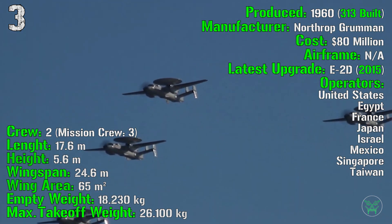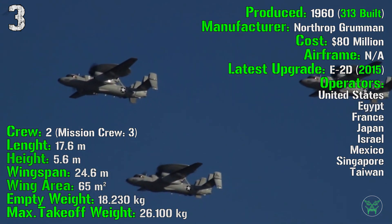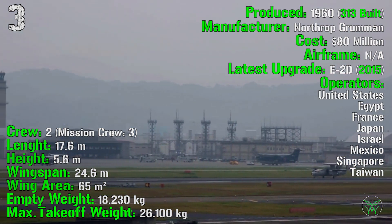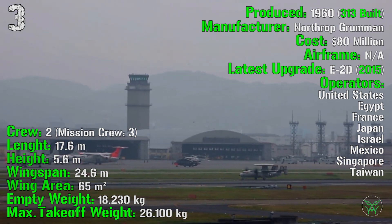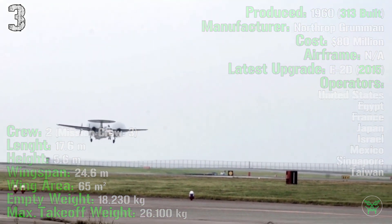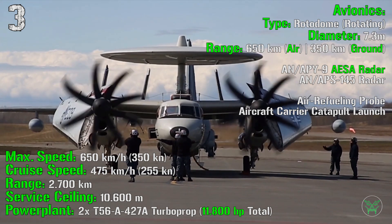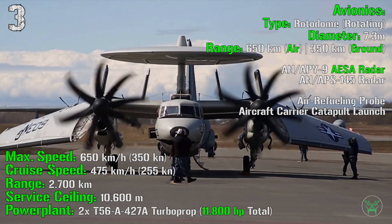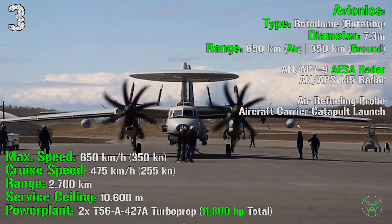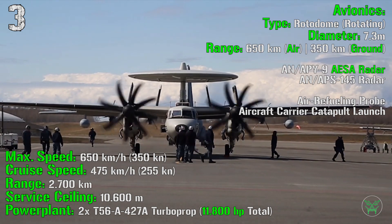Operators include the United States, Egypt, France, Japan, Israel, Mexico, Singapore, and Taiwan. The aircraft has a crew of 2 and a mission crew of 3. It has a length of 17.6 meters, a height of 5.6 meters, and a wingspan of 24.6 meters. Wing area is 65 square meters. Empty weight is 18,230 kg and maximum takeoff weight is 26,100 kg. Maximum speed is 650 km/h or 350 knots; cruise speed is 475 km/h or 255 knots. Maximum range is 2,700 km, service ceiling is 10,600 meters, and power plant is two turboprops with 11,800 hp total.